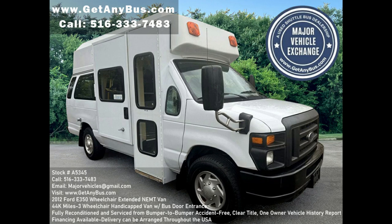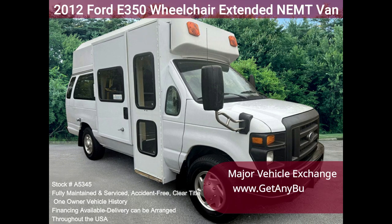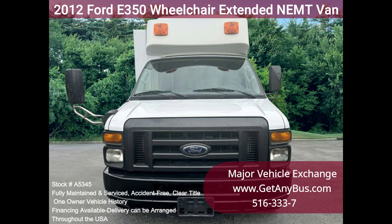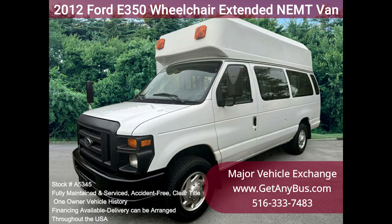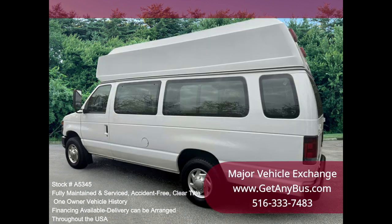Major Vehicle Exchange presents this 2012 Ford E350 wheelchair extended NEMT van, stock number A5345 — a Ford wheelchair shuttle van and bus with an electronic curbside wheelchair lift, with only 44k miles. The van was part of a government fleet and was extremely well maintained. It handles up to three wheelchairs and up to eight passengers plus the driver. One owner.